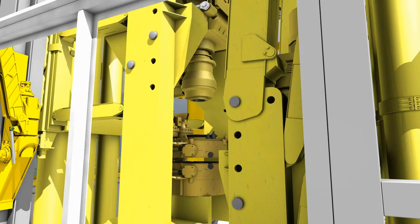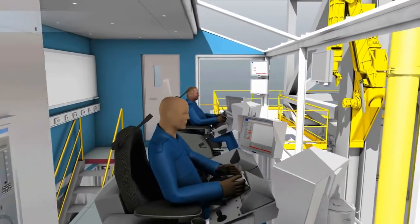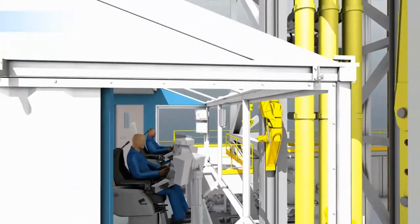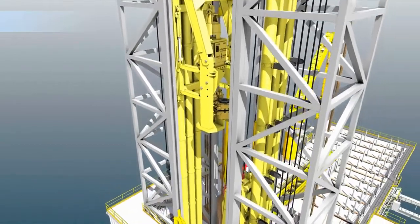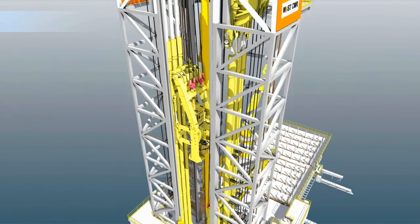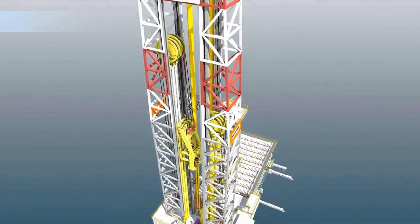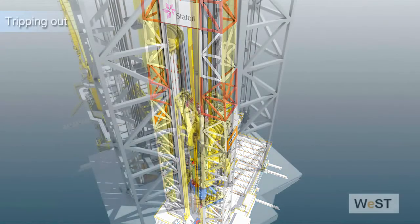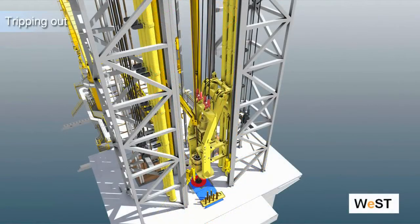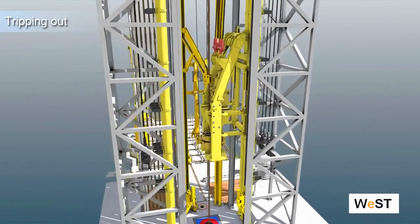Tripping out is done in the same continuous manner using two lift systems and two pipe handlers. Breakout and spinning is done by the tong mounted in the traveling assembly, while pipe handlers will grip pipe and move them from centerline to rack back position during travel. Due to the system design, derrick height is not increased over and above today's derrick heights. The lift systems will stop when load is transferred to the other system, thereby allowing pipe to travel through the elevator and be followed only by the pipe handler.